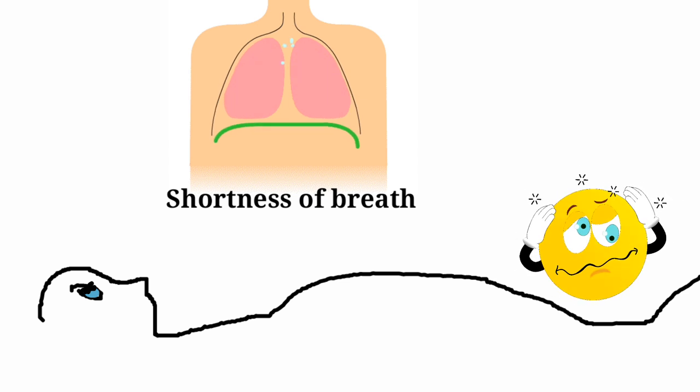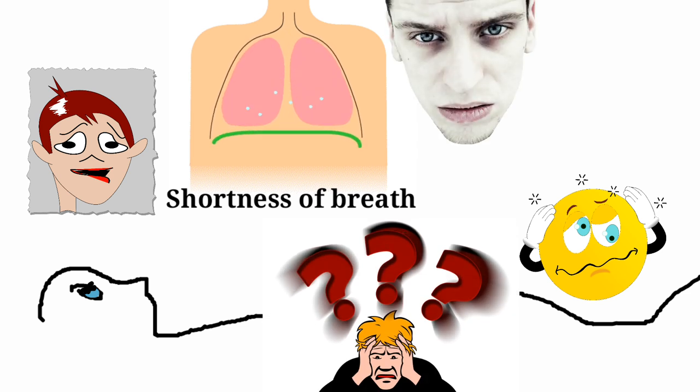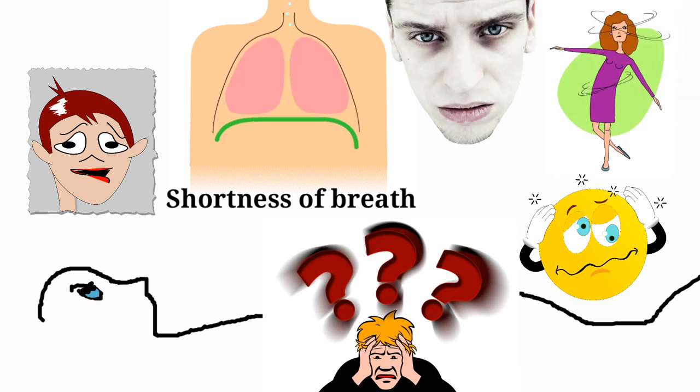Dizziness due to inadequate blood flow, as well as fatigue, confusion, depression, and fainting can also be seen.